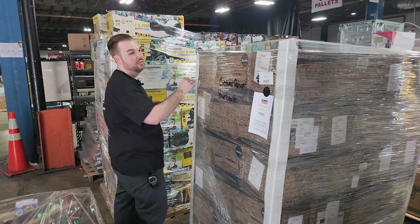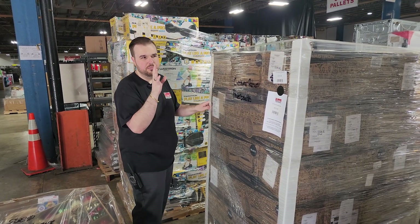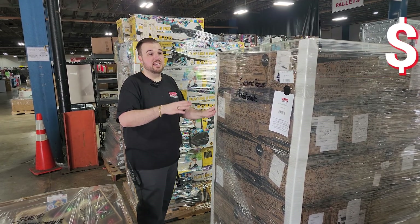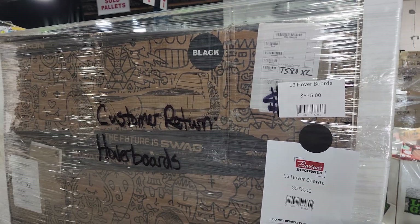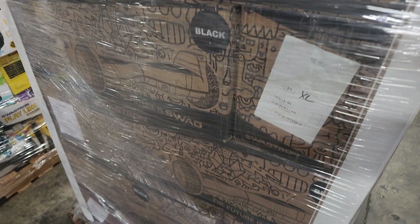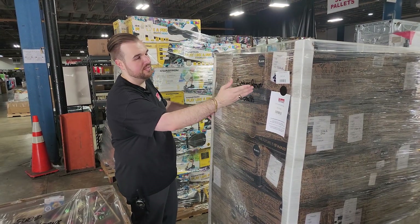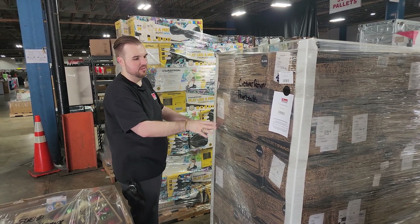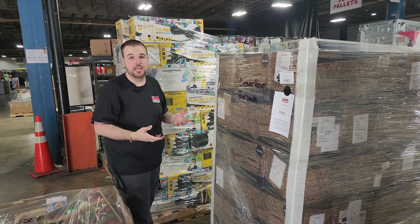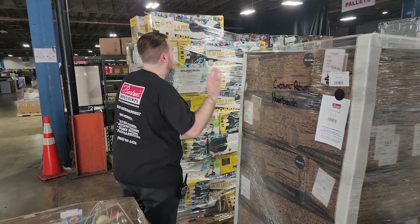We've got something a little bit different here — these are hoverboard pallets, two different types. First, the regular customer returns. This pallet is 36 units and it is $575. We tested 10 of them and nine of them worked. We wanted to make sure the majority were going to be in working condition, so we feel really good about these. A lot of them look like they're in really good shape. Some are customer returns obviously, but most are in working condition. So again, $575 for 36 units.